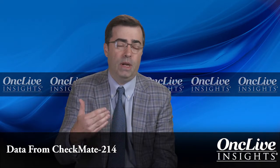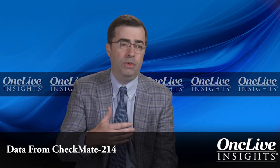Checkmate 214 was a very interesting result for our patients. Prior to that study, we had nivolumab or PD-1 blockade approved for patients who had failed VEGF therapy. Checkmate 214 was an attempt to bring PD-1 blockade into the front line by combining it with CTLA-4 blockade with ipilimumab — a proven effective strategy in melanoma — comparing it to the standard of care, sunitinib. That head-to-head phase III trial was a very positive study.